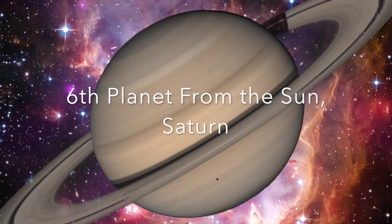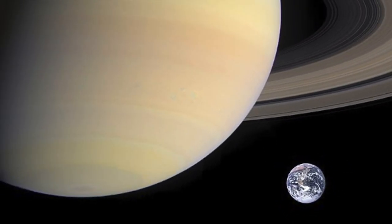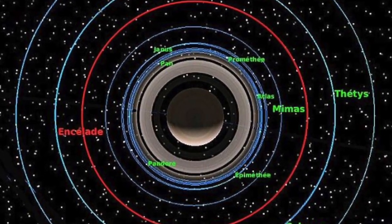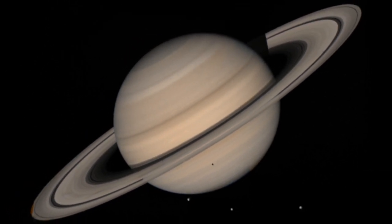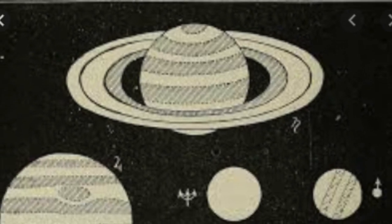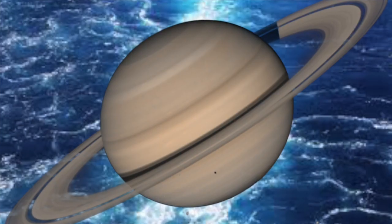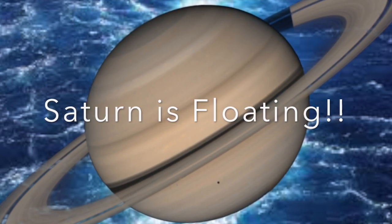Moving on to the sixth planet from the sun, Saturn. Saturn is the second biggest planet in our solar system and has 62 known moons and at least 150 different space objects orbiting it. Saturn is famous for its beautiful thick icy rings, which are much bigger than Neptune's rings. Did you know that Saturn is the least dense planet in our solar system? Actually, it is even less dense than water, which means that if you put Saturn in an incredibly massive swimming pool, Saturn would actually float on the top of it.